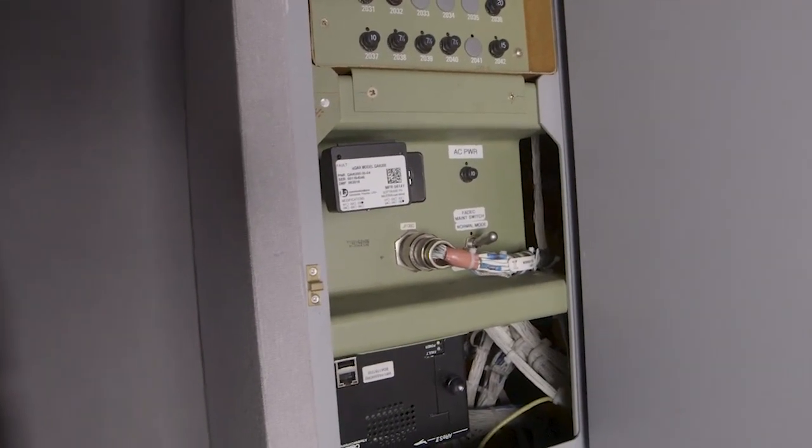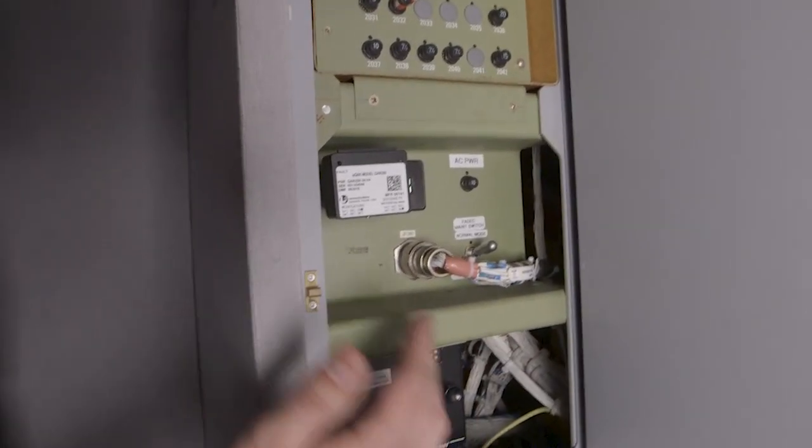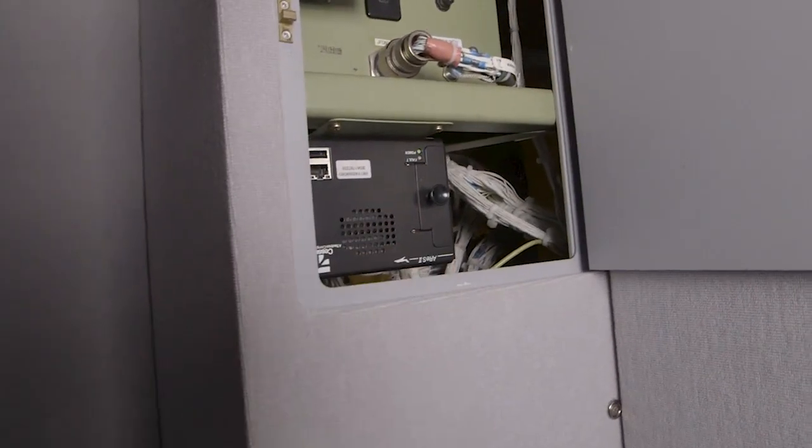In the aft baggage compartment on the starboard side, behind this door we have access to the FADEC and Ares boxes for maintenance and troubleshooting. That was our video of the Longitude Model 700 showing service panels and access locations. Keep an eye out for future videos where we will go into greater detail on the systems discussed today. For additional information, visit txtavsupport.com, call 316-517-9335, or email team700@txtav.com.